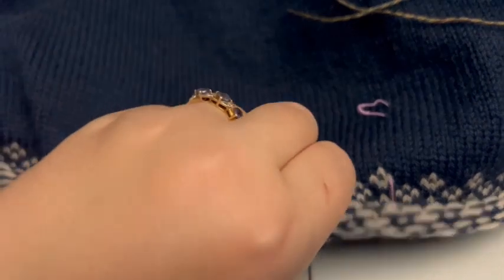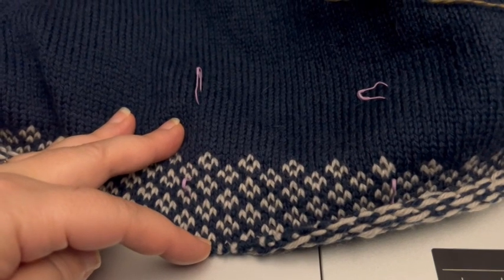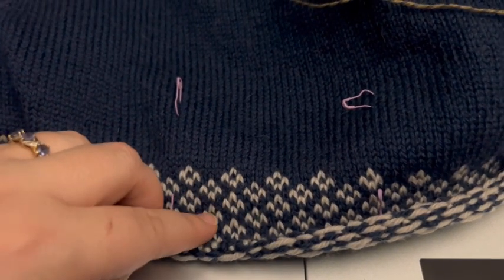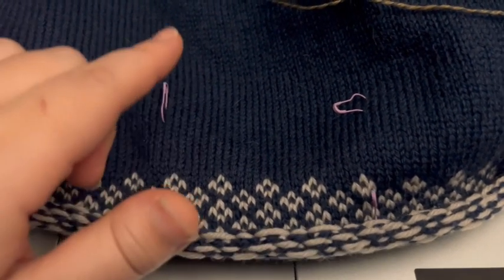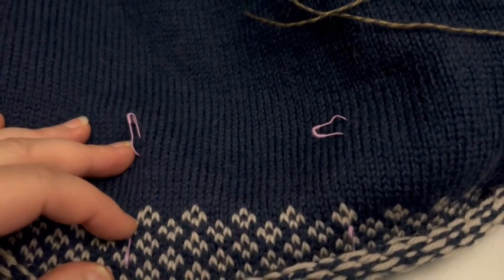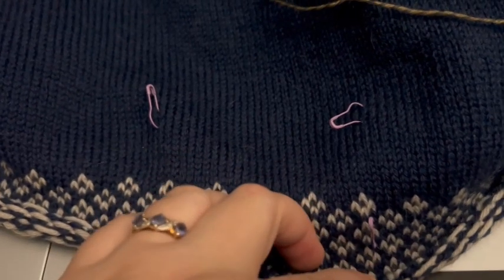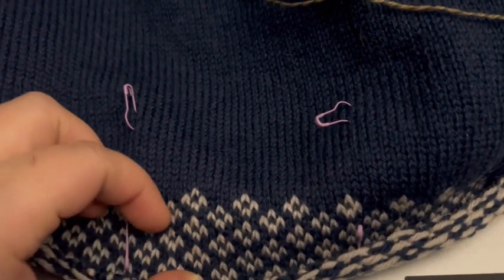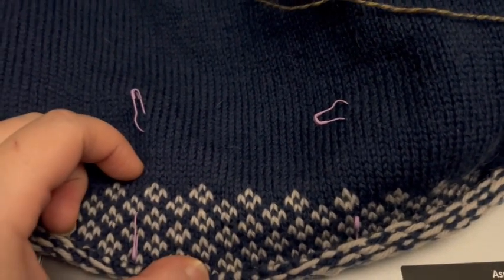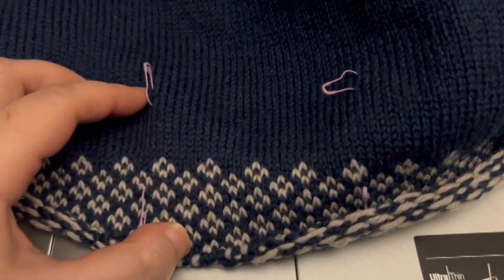I've got some of the colour work done and it's going quite quickly, but I forgot to change needles between this stocking stitch and the colour work. The tension on the colour work is obviously going to be tighter than the stocking stitch — normally I'd go up a needle size, and I didn't. So I'm debating whether I need to rip back, switch the needle, and try again. We're talking a few hours of knitting, not days, so it's not a crisis.